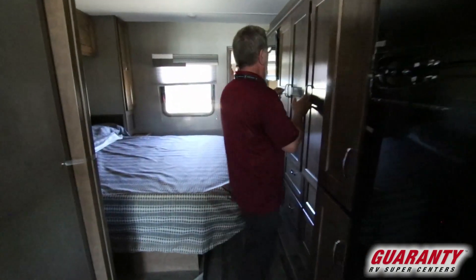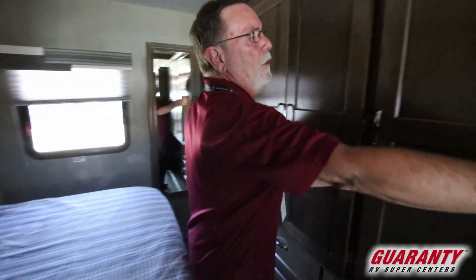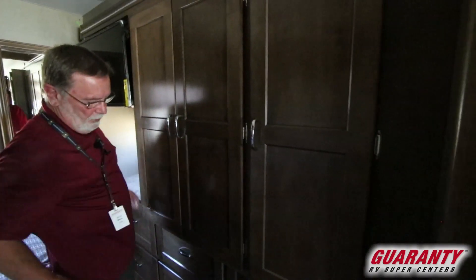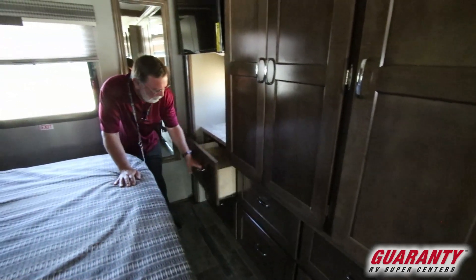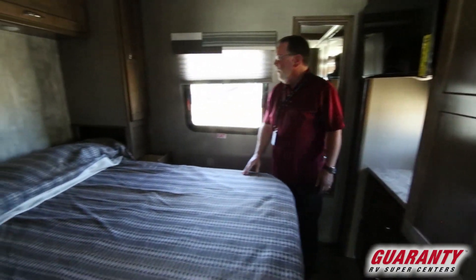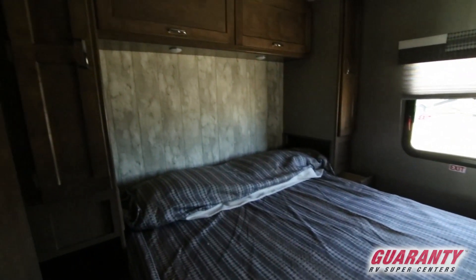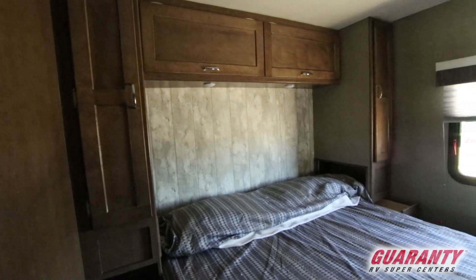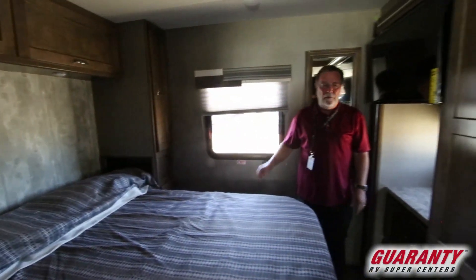There's a large wardrobe here that extends the full length — all this space is wardrobe. You have six nice full pull drawers on the bottom for storage. Nice queen size walk-around bed with overhead storage and side storage on each side, and a nice little shelf in there as well.